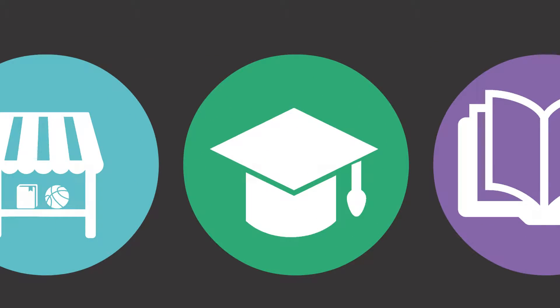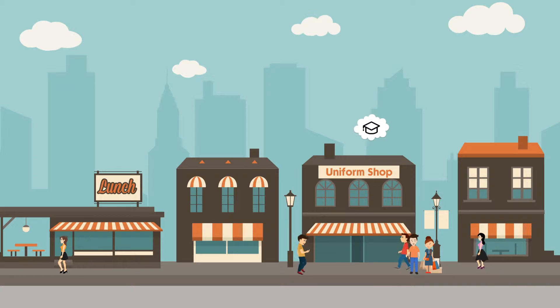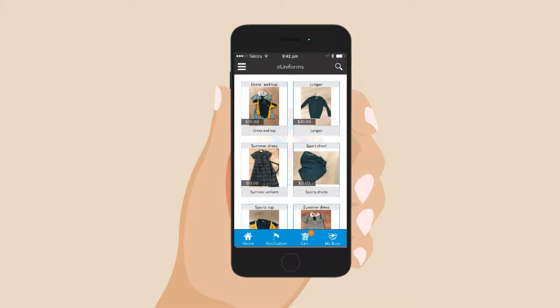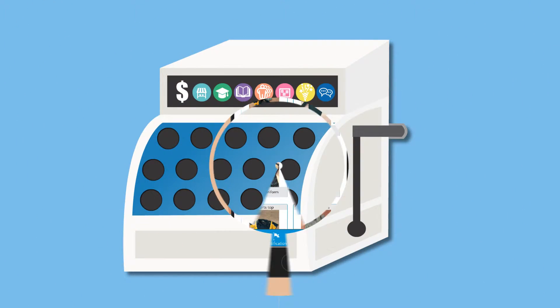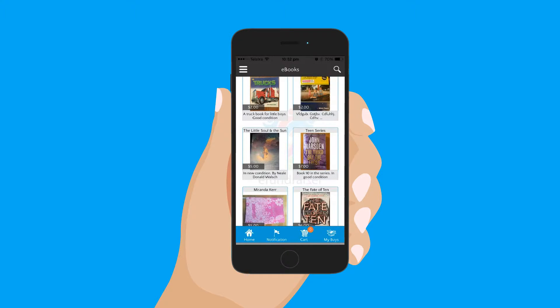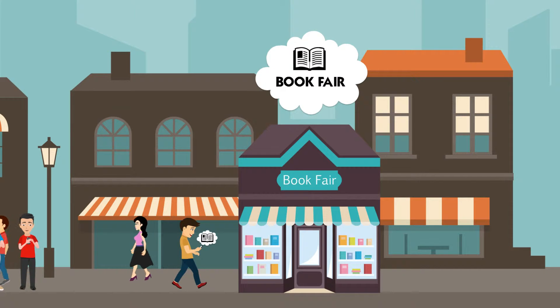eUniforms — take your uniform clothing pool or shop online and make it cashless and convenient. Buy and sell when it suits you. eBooks — list and exchange your textbooks online or create your own 24-7 book fair.